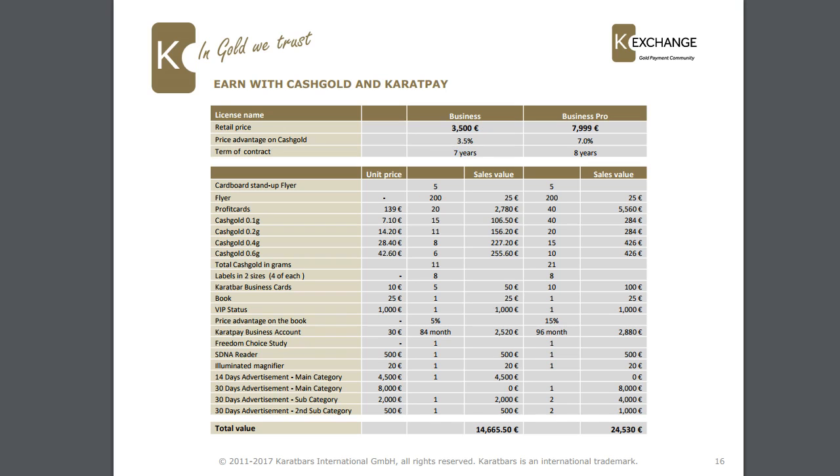For the business pro license it is 7,999 euros; you get a 7% discount when buying cash gold and the license lasts for eight years. The package includes 200 flyers, 40 profit cards, 40 x 0.1g cash gold, 20 x 0.2g, 15 x 0.4g, 10 x 0.6g — totaling 21 grams — plus 8 labels, 10 Caratbars business cards, one book, one VIP status with 15% price advantage on the book, a business account for 84 months, the Freedom Choice Study, SDNA reader, illuminated magnifier, and 30 days advertising in the main category and both subcategories (times two). The total value of the products is 24,000 euros, offered at 7,999 euros.